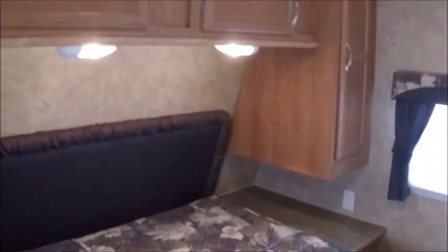Nice closet underneath. It does have a bar so you can hang stuff. You've got a queen-size bed here in the front, and there's going to be storage under that bed. All the cabinets, everything's just really nice. Another spot for a television right here.